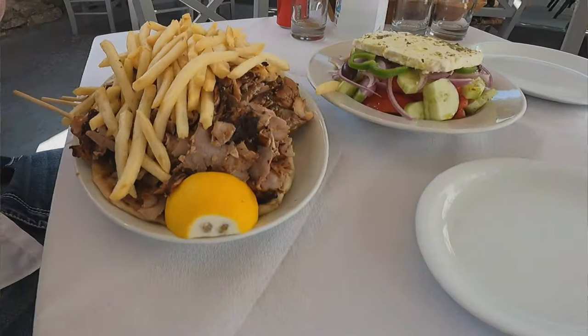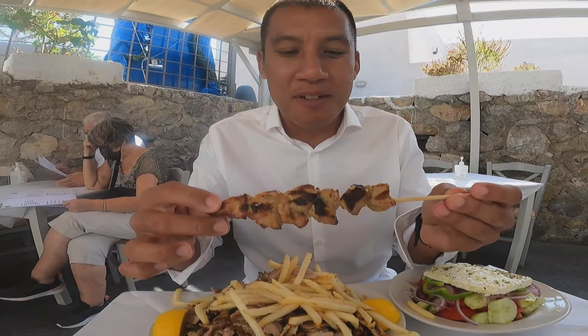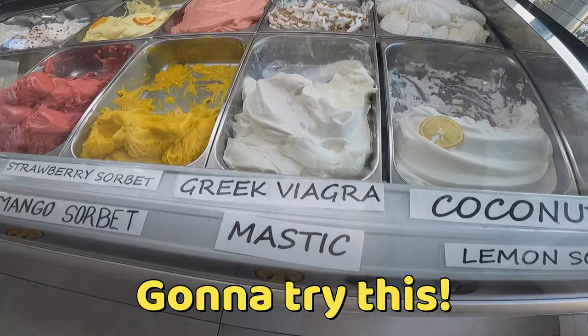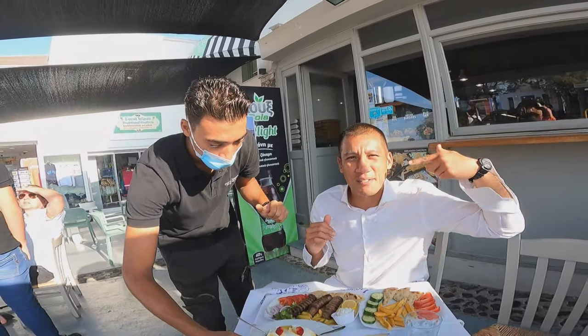That looks so juicy, crisp, tender and well-cooked, and I want to see if it tastes as good as it looks. This light is not really the light of the sun.